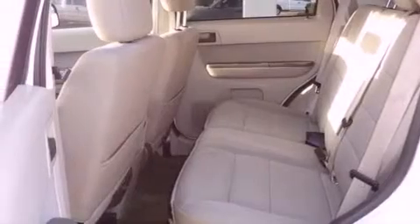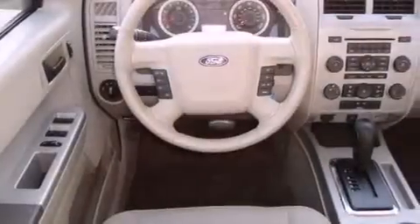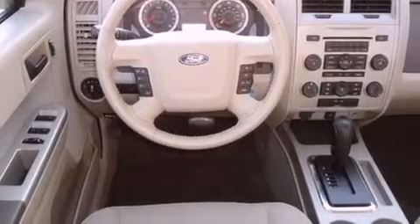Features include commercial-free satellite radio, aluminum wheels, cruise control, fog lamps, privacy glass, a power driver's seat, and this vehicle has less than 19,000 miles.